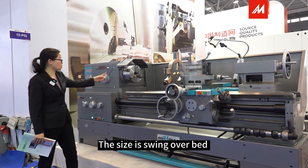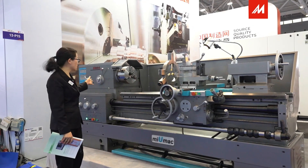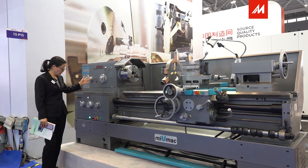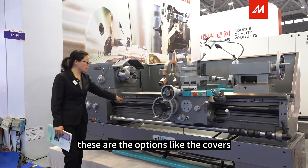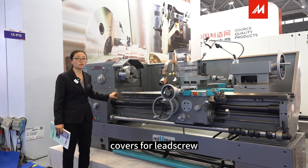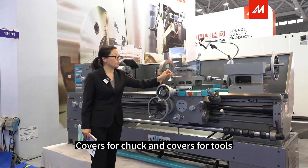The size is swing over bed 500, and the length is 1.5 meters. There is a clutch and gearbox with 24 speeds. Options include covers — covers for the screw, covers for the ways, and covers for the tools.